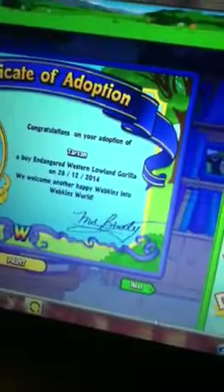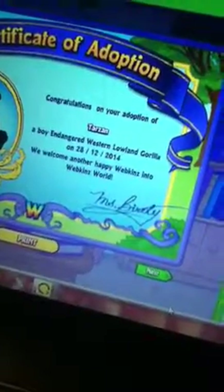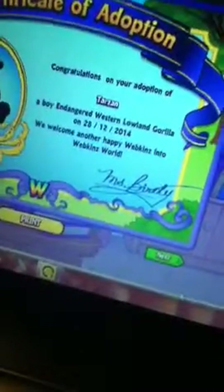Here's his W. Congratulations on your adoption of Tarzan, a boy endangered Western Berlin Gorilla on December 28, 2014. Welcome — we welcome another Happy Wilkins into Wilkinsville. Sign is ready.